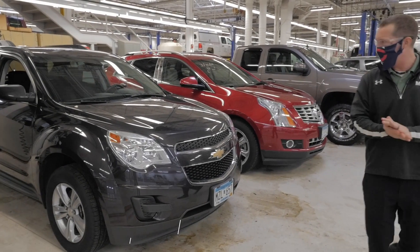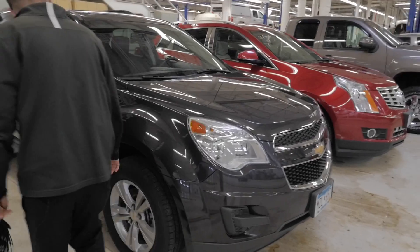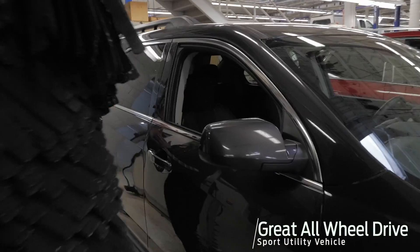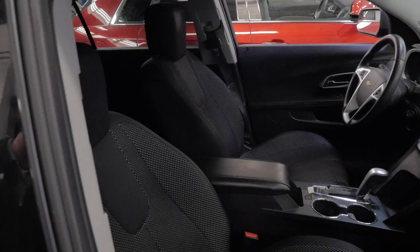Fresh trade-in detail here. Real nice looking ride here, good tires on this bad boy. All-wheel drive, as I mentioned. If you're looking for an all-wheel drive, a few years old, at a lower price point, this is what you want right here.